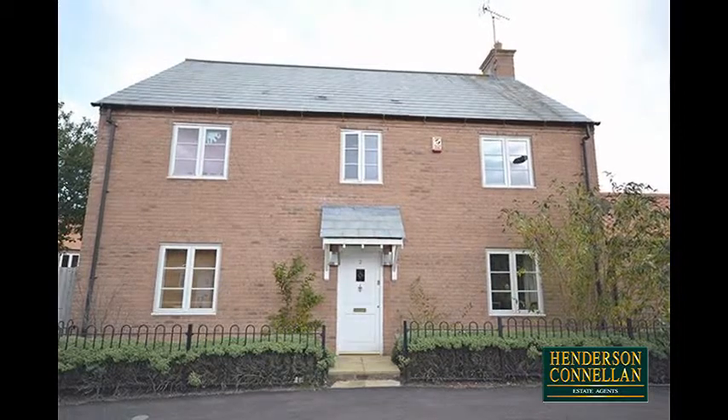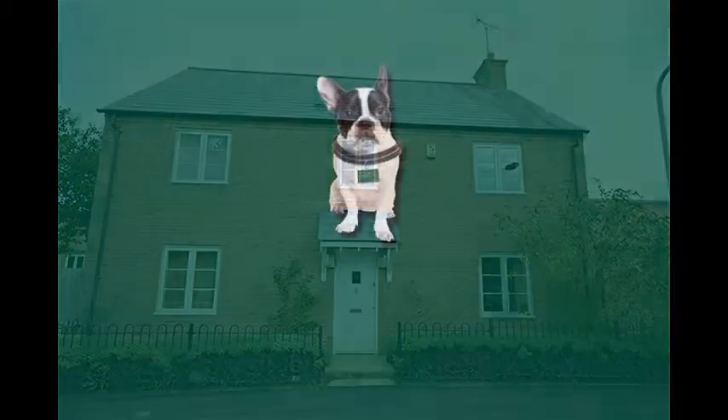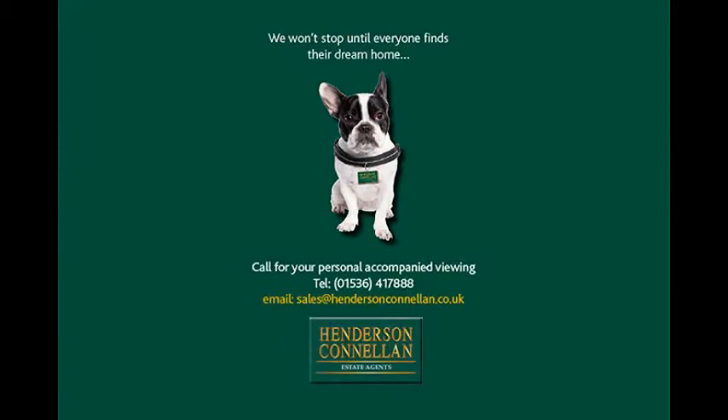Experience village life first-hand. For further details or to arrange a viewing, please call Henderson-Cornellen on 01536 417 888.